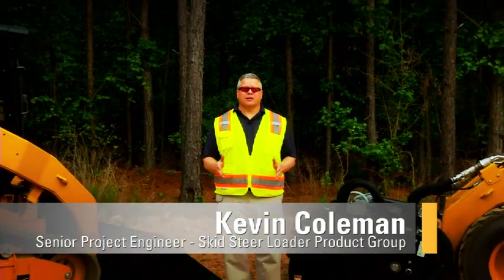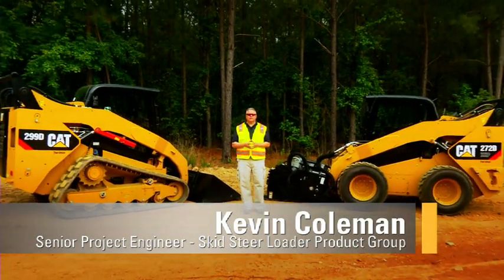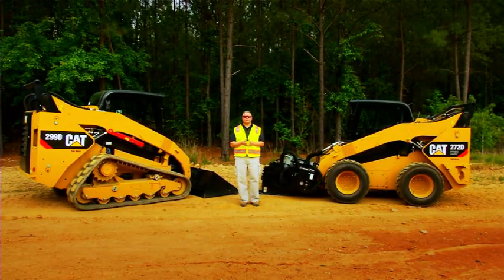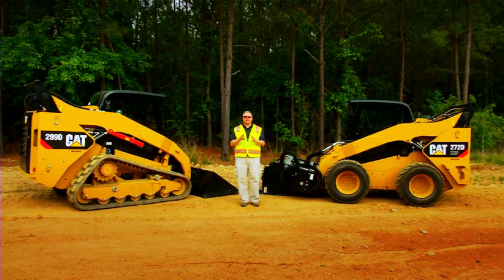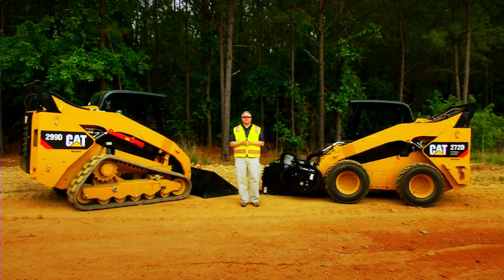My name is Kevin Coleman and I'm here today to talk to you about our Cat skid steer loaders and compact track loaders. These are our new models: our 272D, our 272D XHP, our 299D, and our 299D XHP models. They are Tier 4 interim compliant, Stage 3B compliant machines that we're able to deliver to the marketplace this year.